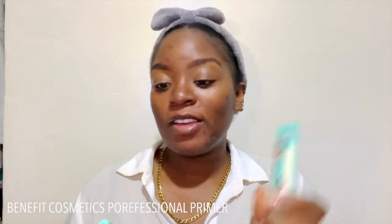Next I'm going to take my Benefit Cosmetics pore-minimizing primer. I actually love the one I got because it came with a mini setting spray, so I'm deciding whether to use that or my favorite Morphe setting spray at the end. For now, I'm just going to put a little bit of the primer on my face.